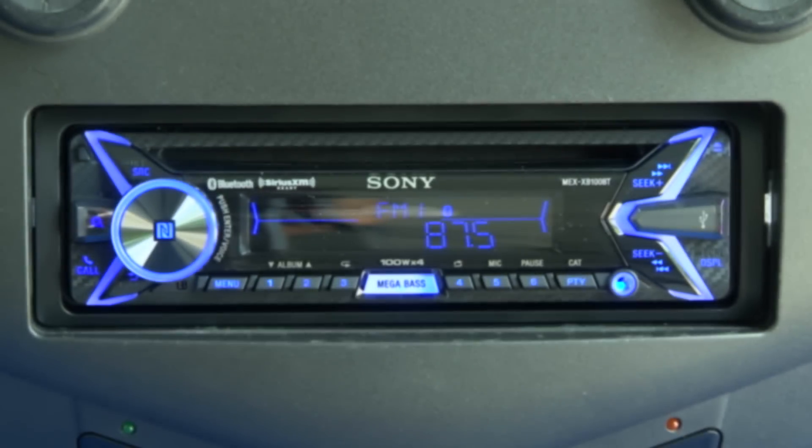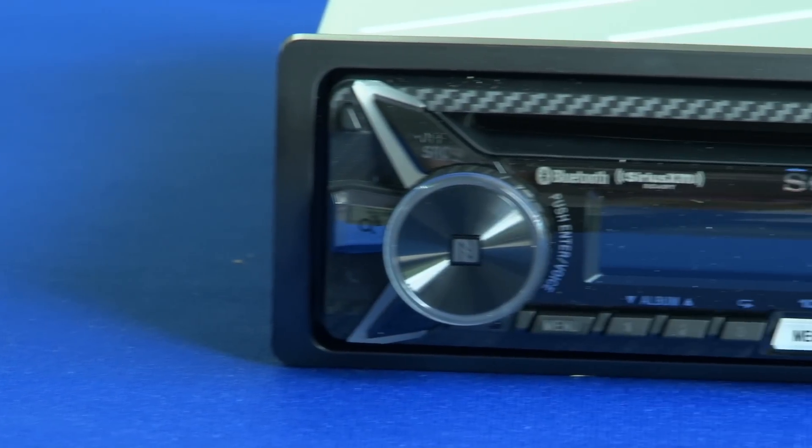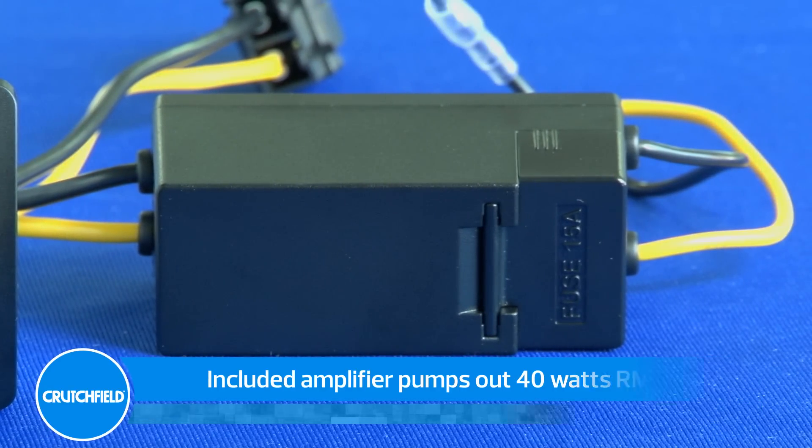Sony's XB100BT CD receiver packs a serious punch. A small hideaway amplifier pumps out 40 watts per channel — that's double the output of most other car stereos and equal to many aftermarket amplifiers. The extra power will greatly improve your sound when playing music through aftermarket speakers.